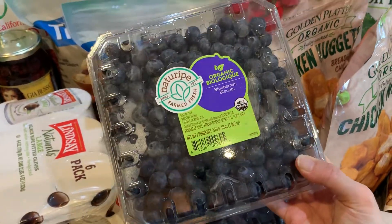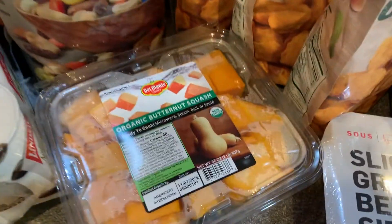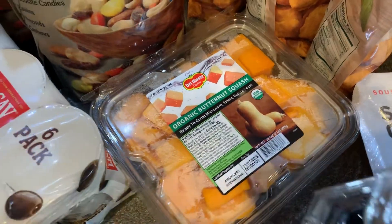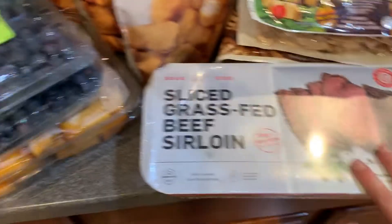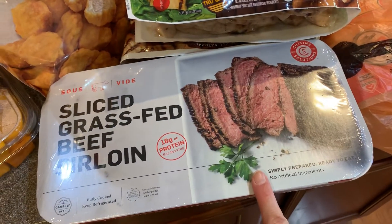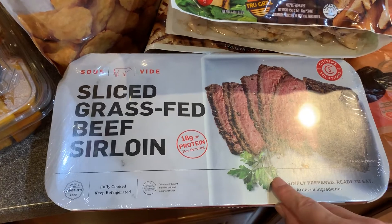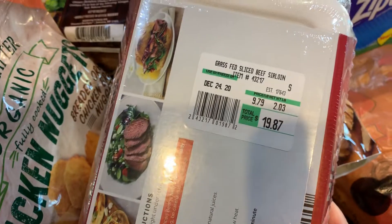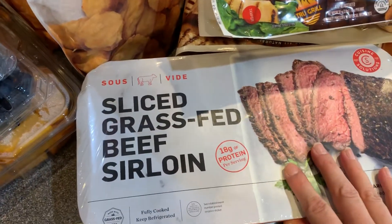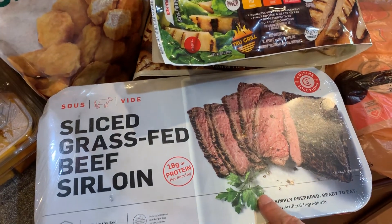I got a couple of packs of these big organic blueberry packs, and then on the bottom some organic butternut squash — with the fall season I'm craving butternut squash soup. I also love this sliced grass-fed beef sirloin steak. It is so cheap — $9.79 a pound for pre-cooked grass-fed steak. It's just amazing and so easy to pull out for weeknight dinners after a busy day of work.